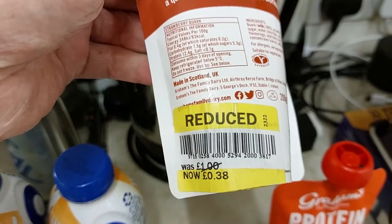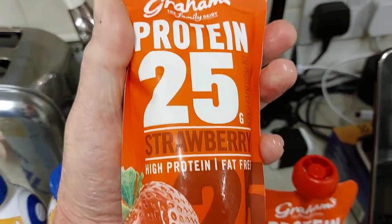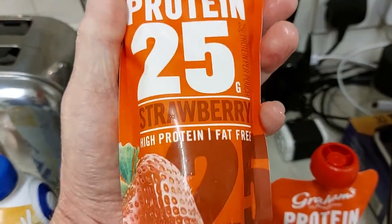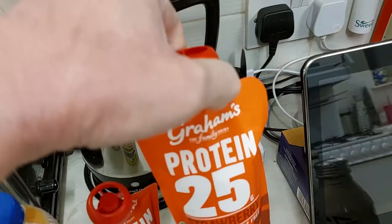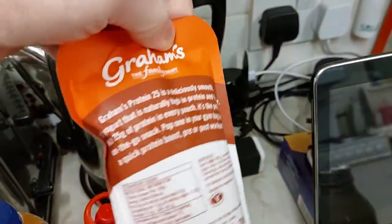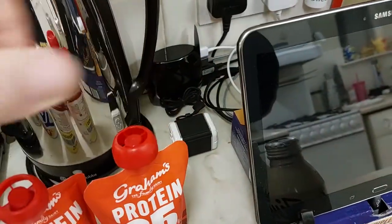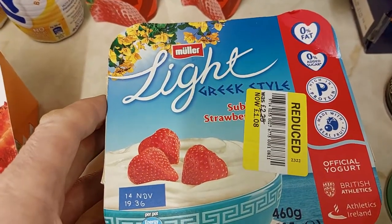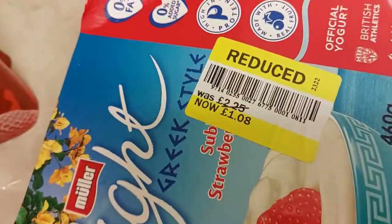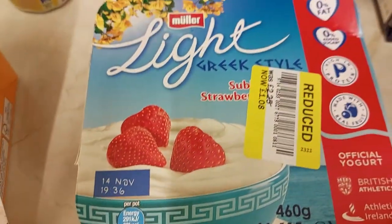Got these Graham's protein — they're like another sort of yoghurt, high protein, fat-free yoghurt drink for breakfast. Got two of those, both reduced from £1 to 38p — quite a bit off those. I've also got Muller Greek style yoghurts, reduced from £2.25 to £1.08. They've still got a date of 14th of November, so they're still okay.